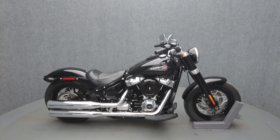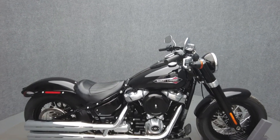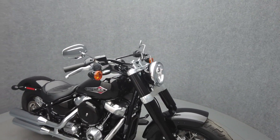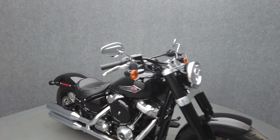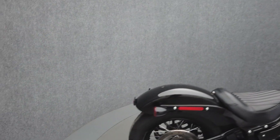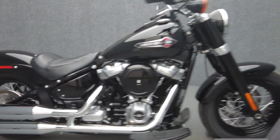Hey everyone, this is Patrick with National Power Sports. This stock 2020 Harley-Davidson Softail Slim with only 1,629 miles passes New Hampshire State inspection and runs well. Powered by a 107 cubic inch V-twin engine with a 6-speed transmission, the Softail Slim produces 110 foot-pounds of torque at 3,000 RPM.